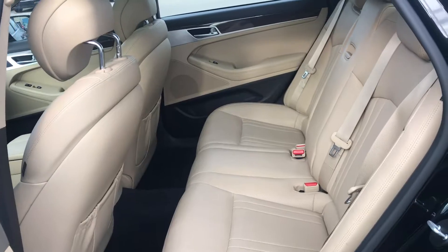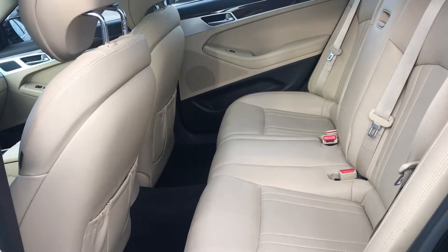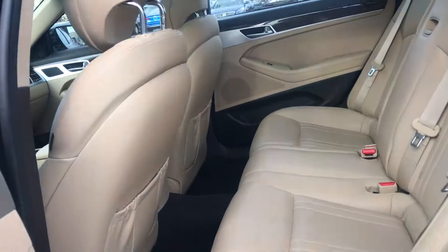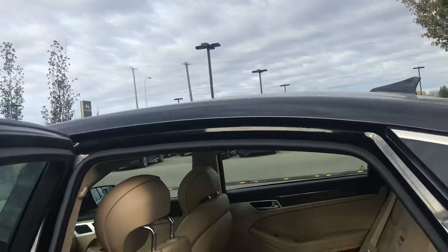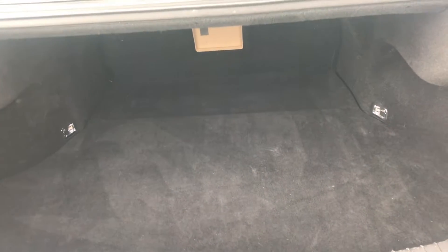We'll get into the inside in a minute. You've got lots of space in the back for passengers — kids, pets, anybody in from out of town — they're going to be very comfortable in the back on long trips. It's a great vehicle. You also have the dual panoramic roof, so passengers in the back get to enjoy that view as well.